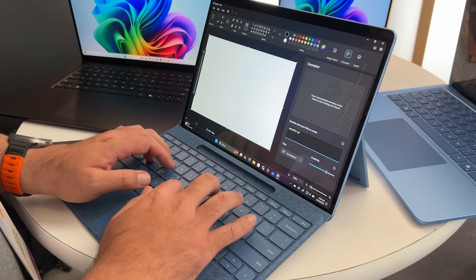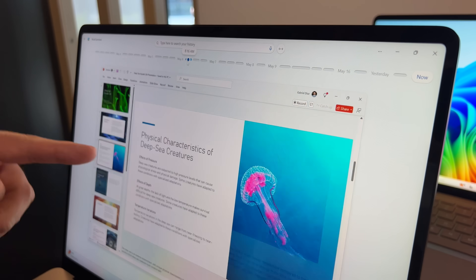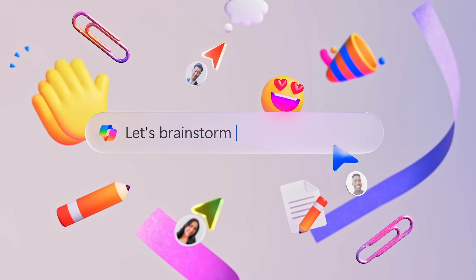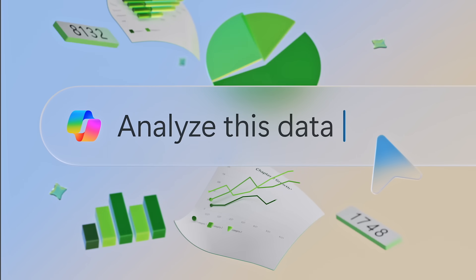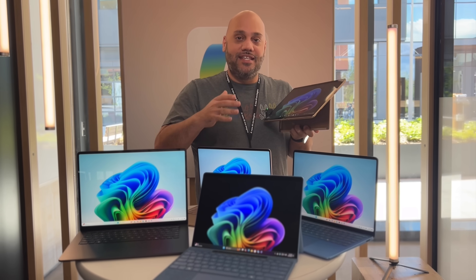All right, I have a challenge for you. Think about the most time-consuming, repetitive tasks that you do on your PC every day. Now imagine a PC so smart that it can handle all those tasks for you proactively, without you having to lift a finger. That's the promise of Microsoft's new Copilot Plus PCs.